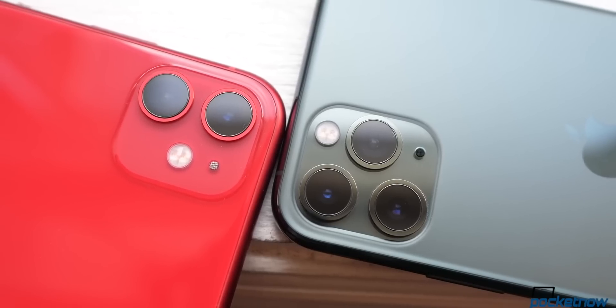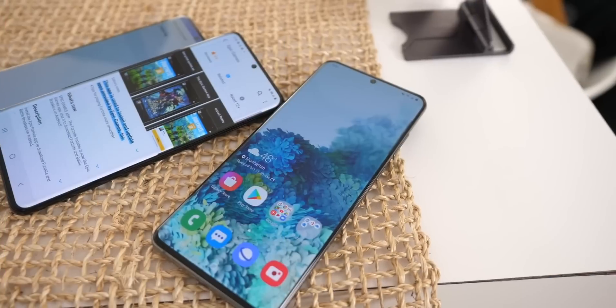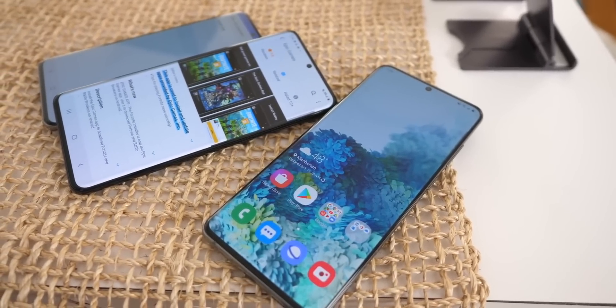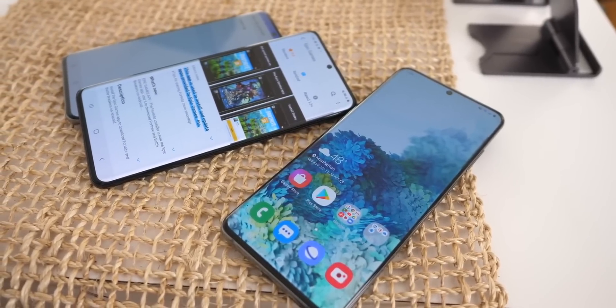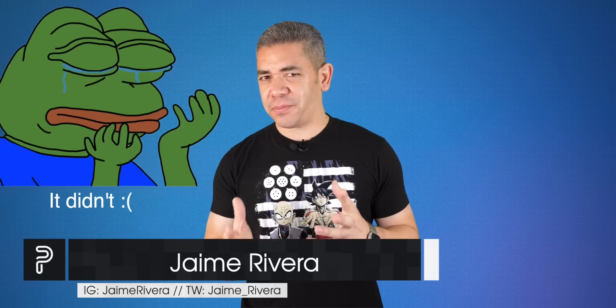We also got to see what the new A14 Bionic chip brings, and it's pretty impressive. We also got a sneak peek into what to expect for the Galaxy S21's camera, and even the price tag for the S20 FE. I'm Jaime Rivera, and this would be pretty much our first show done in 4K at 16x9. This is Pocketnow Daily.